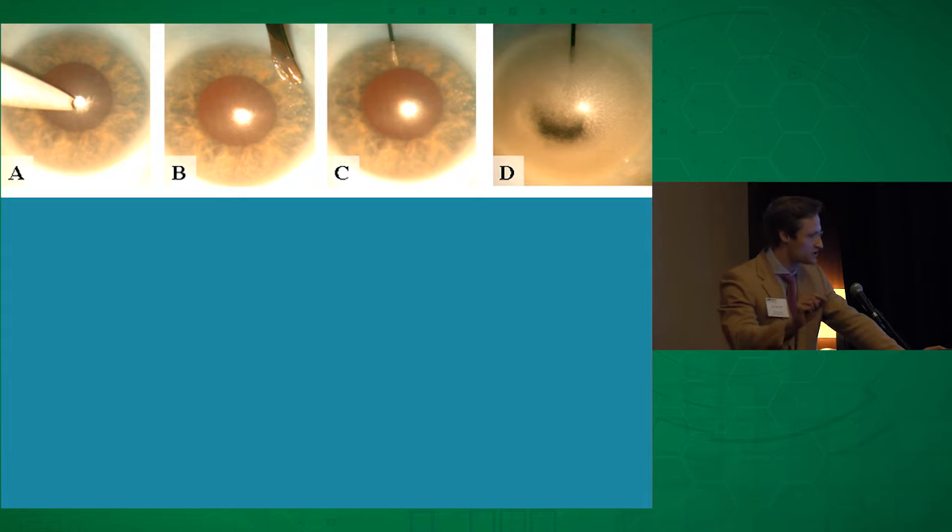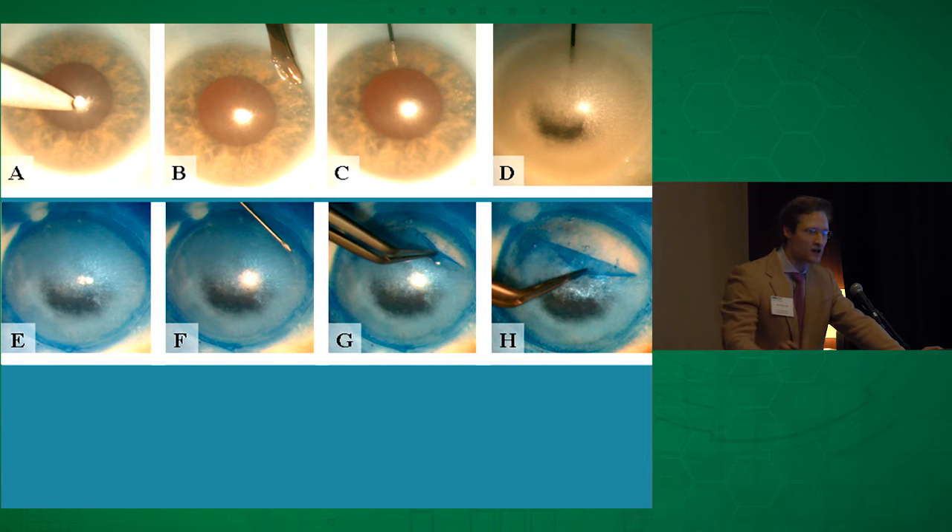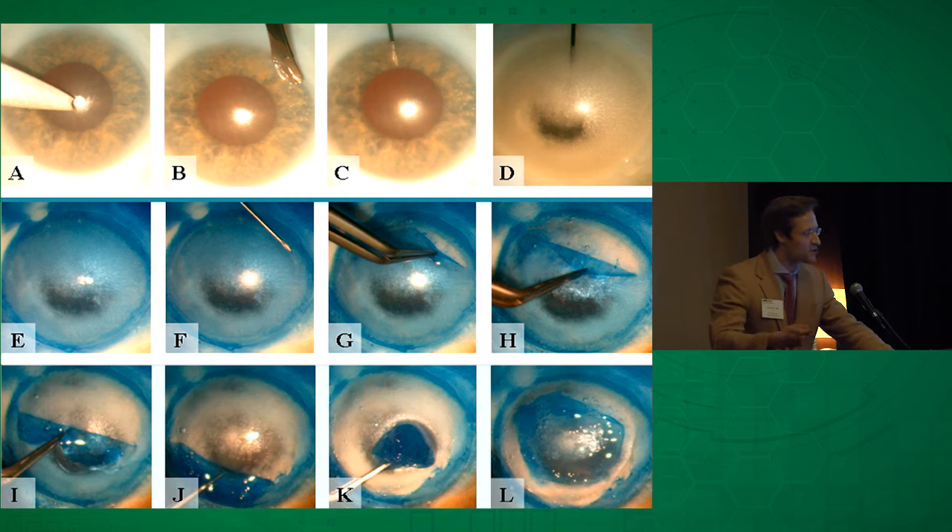The purpose of inflating the stroma is to turn it white to provide contrast. Next, we drip trypan blue over the surface of the cornea, score just inside the limbus 360 degrees around using a 30-gauge needle. Then we grab at that area with McPherson forceps and delicately, gradually peel Bowman's layer, which is stained blue, away from the anterior underlying stroma.